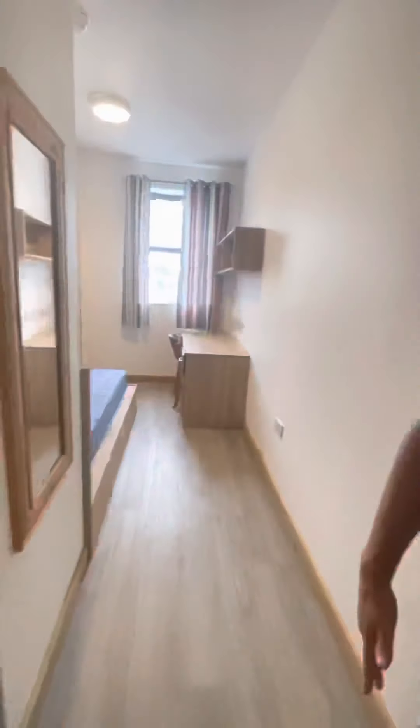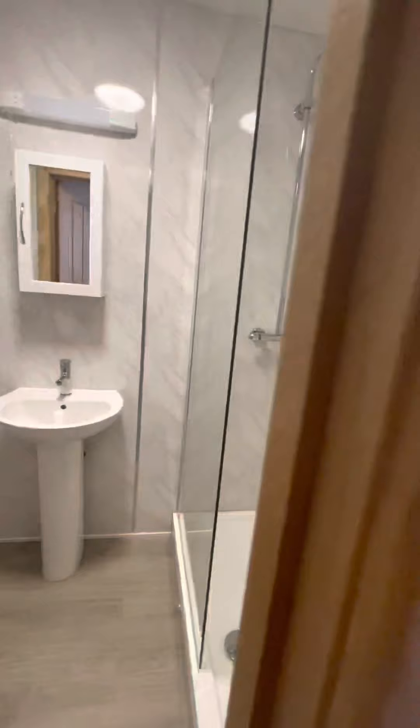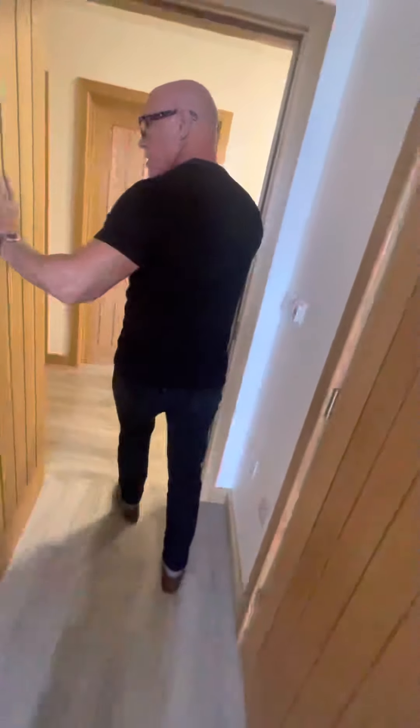So bedroom number seven. It's a really nice, clean apartment — it really is. Good quality fixtures and fittings running throughout.